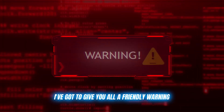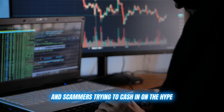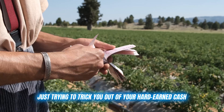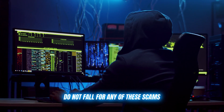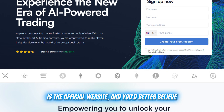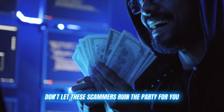Before I let you go, I've got to give you all a friendly warning. As with any popular trading tool or platform, there are bound to be some shady copycats and scammers trying to cash in on the hype. I've seen plenty of fake Immediate Wise clones popping up, promising the world, but really just trying to trick you out of your hard-earned cash. Do not — I repeat — do not fall for any of these scams. The only legit source for Immediate Wise is the official website, and I'm dropping that link in the description below. Use that link and that link alone to create your account.